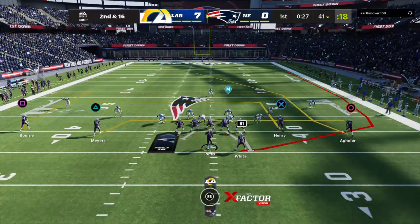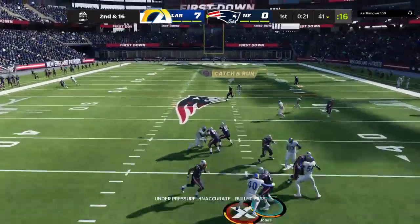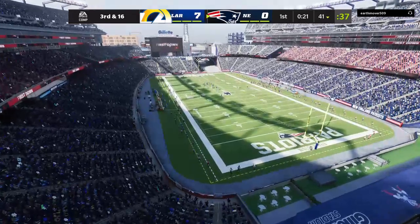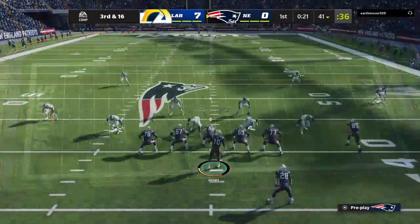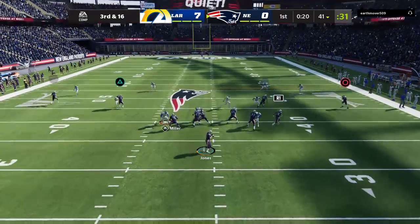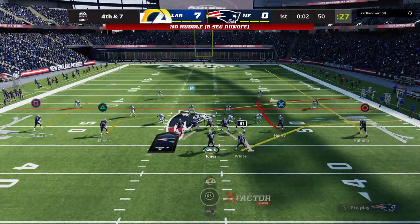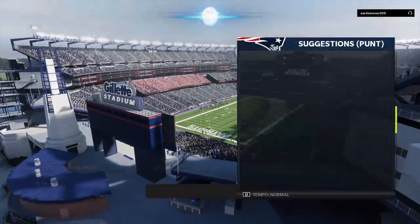The defender got into the backfield so fast it's hard for anyone to react. Now it's incomplete — you'd definitely like a redo on that one because now you've got a third and long. The defense is pinning their ears back and coming. Some secondary help there on third and long. Back to throw Jones — caught by Jacoby Myers, brought down right at midfield, well short of the first down. After 17-0 on EA Sports.